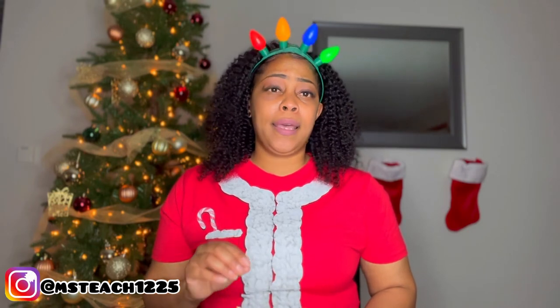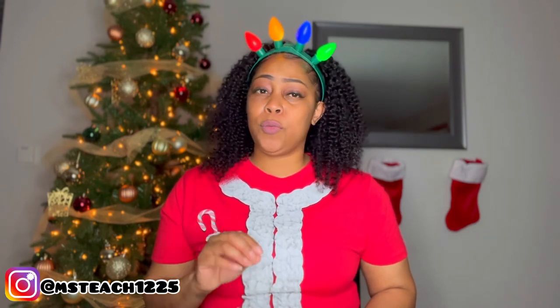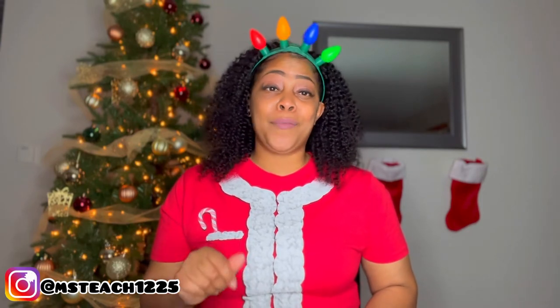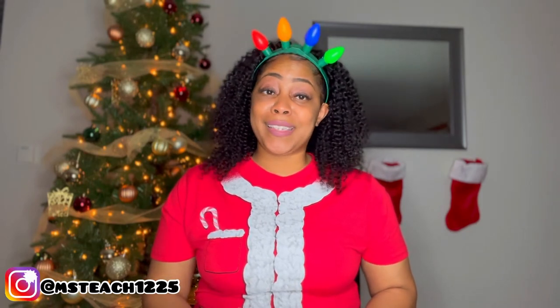The way that Fancy Homebody works is they do drops every so often, so you just got to be in the know — sign up for the email list, follow them on Instagram, support the small Black female-owned businesses.